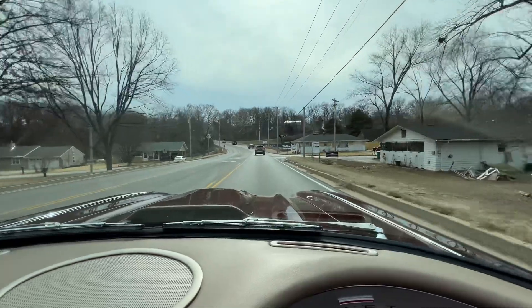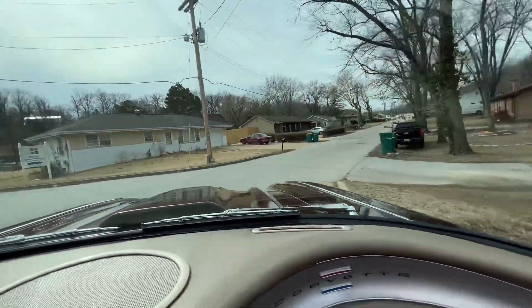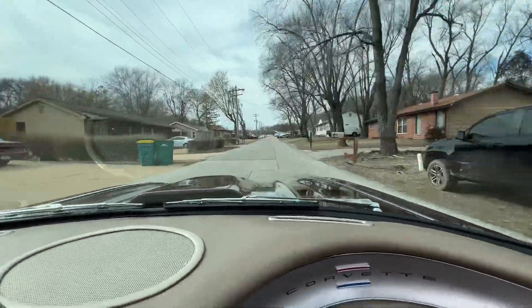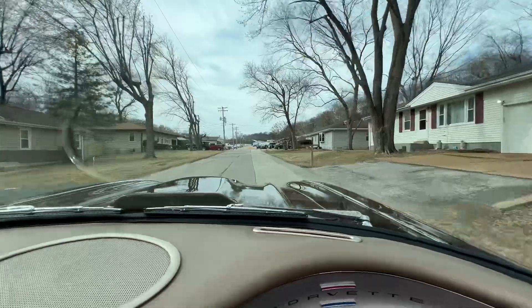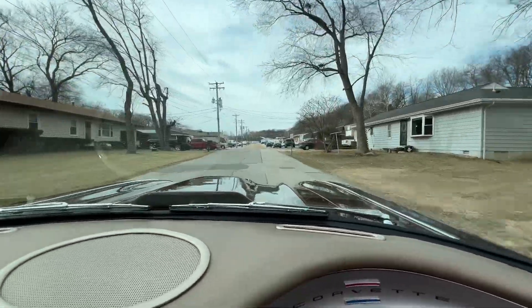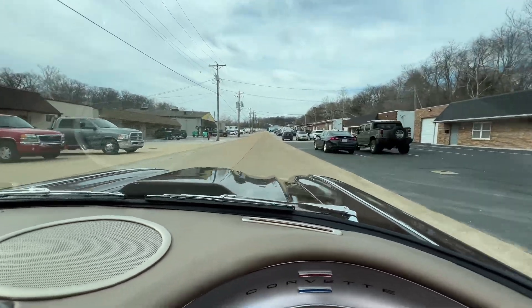Again, this is a gorgeous 62 Restomod Corvette — 383 stroker, eight-stack fuel injection, ice-cold air, four-wheel disc brakes, custom suspension and rear end. The best of the best. Thanks for watching. Have a great day.